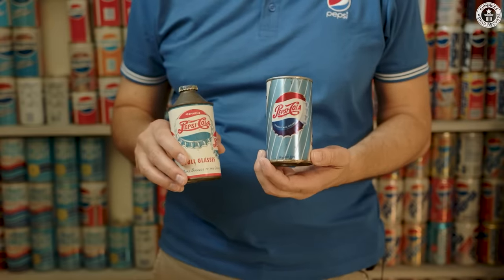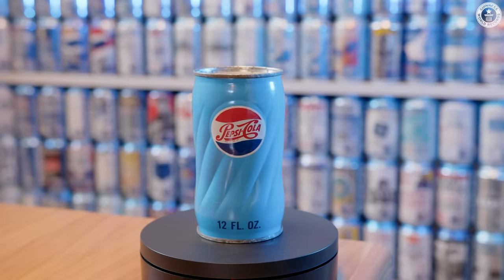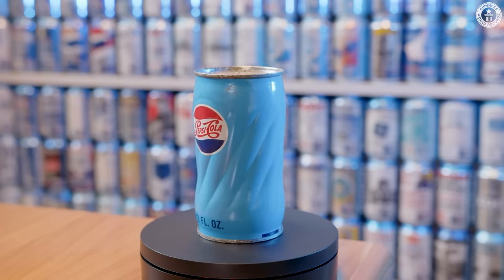Then, during the 60s, they changed to almost the size we know nowadays. This is a prototype Pepsi can made in the 60s. It's called the Swirl can because of the shape of the can itself.